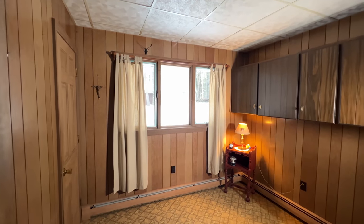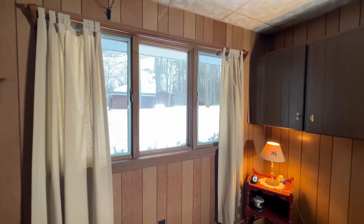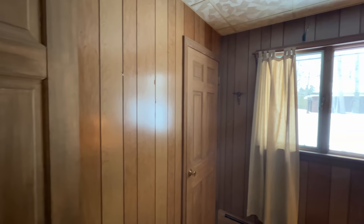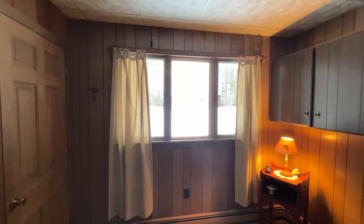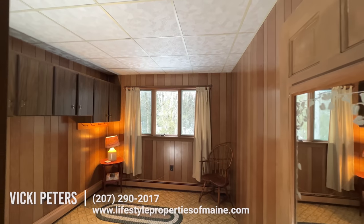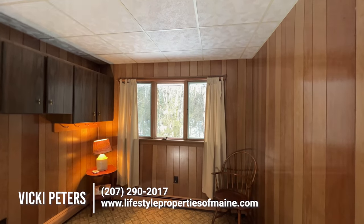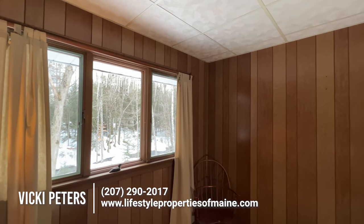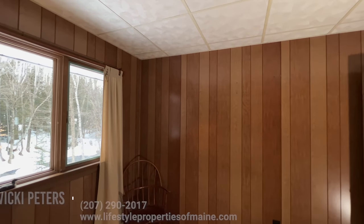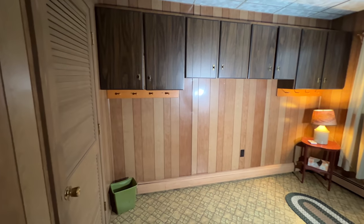There are two bedrooms here, and then you have the loft. This is one of the first floor bedrooms and you also have cabinets behind for storage space. This is the second bedroom on the first floor — I believe they're about the same size. This closet is a little bigger though, so this would probably be considered your master bedroom. You also have cabinets here for storage as well.